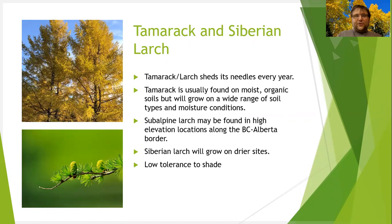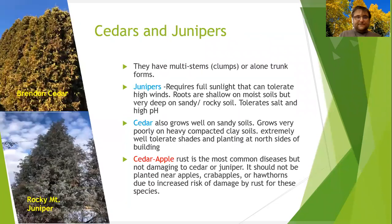You might have a tamarack, but probably in your area the best choice is a Siberian larch. They are introduced from Siberia and grow very fast. They require full sunlight and this is the only conifer that sheds its needles in the fall and grows them back in the spring. They are low tolerance to salt, so watch out for that.